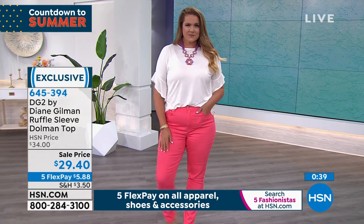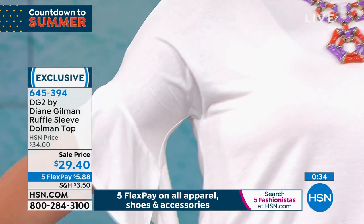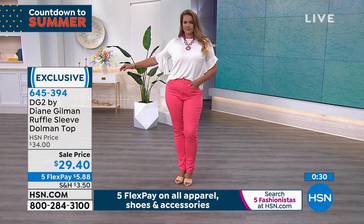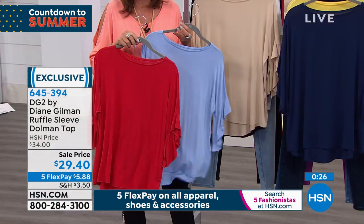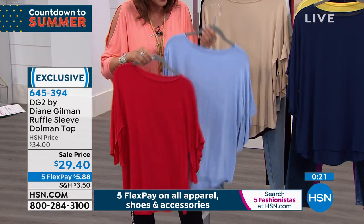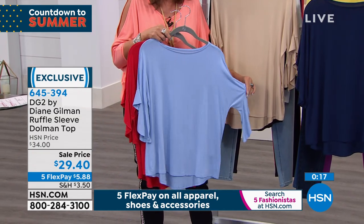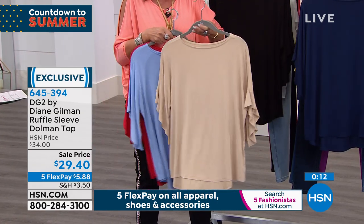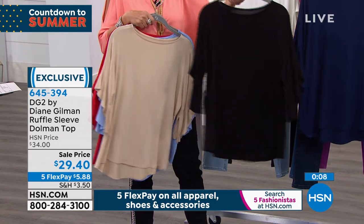At these prices you can have some variety in your wardrobe — everything doesn't have to be cookie cutter. At five flex payments, $5.88 on your credit card, you can absolutely grab a few. Here are the colors: red, chambray, sand, and classic black — that sand is gorgeous.